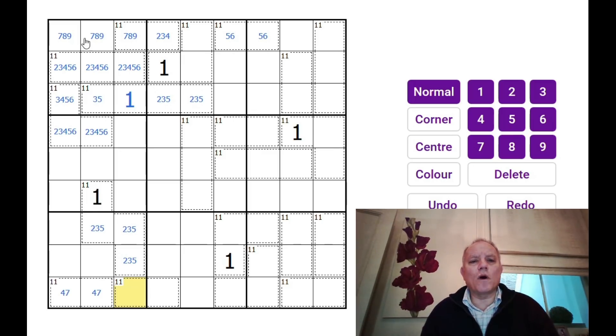Where's the 1 in the top row? Those are 7, 8, 9, so it must be here. That's good — that means this adds up to 10.